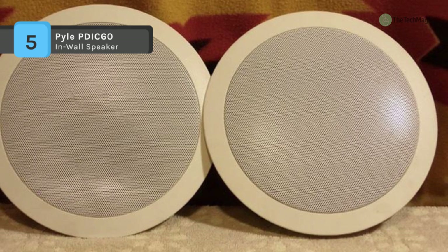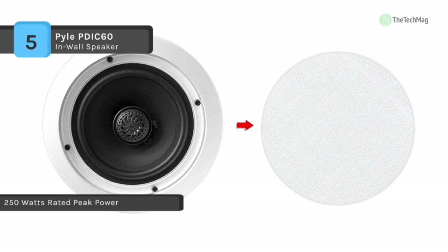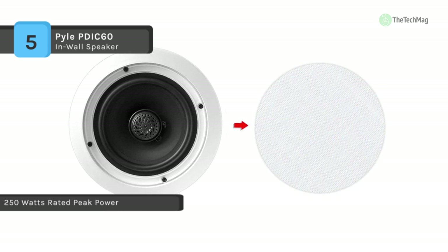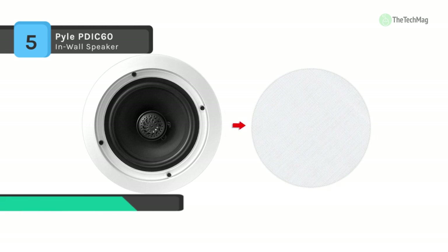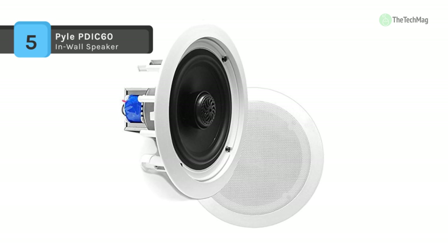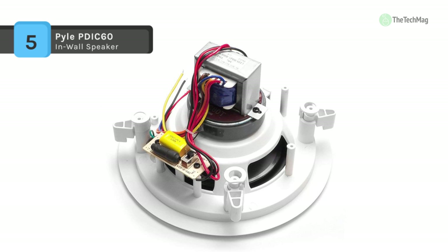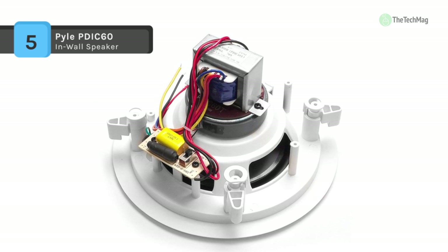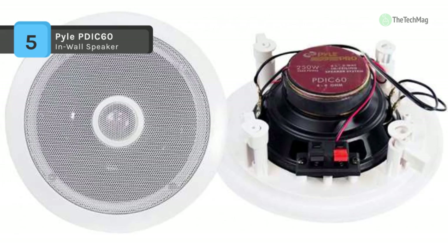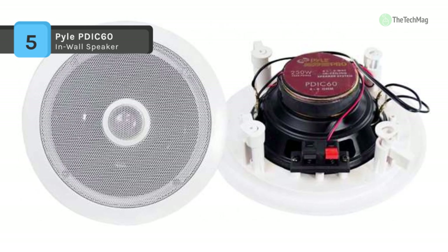Perfect for custom fittings, the PDIC series speakers highlight 70-volt transformers, titanium dome tweeters, extraordinary power handling capability, high-temperature voice coils, and high-efficiency response rates — all to provide more full and rich sound. Achieving wide-range sound performance, the PDIC60T is a budget-friendly solution that fits on almost any type of ceiling due to its flush-mount design and lightweight build.